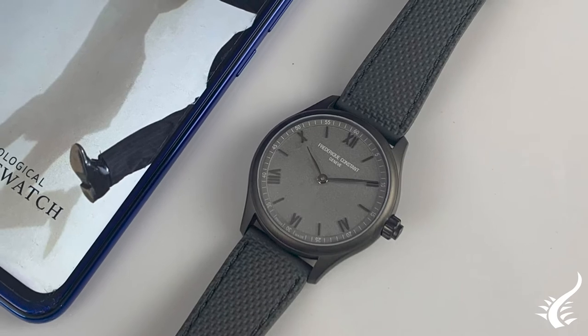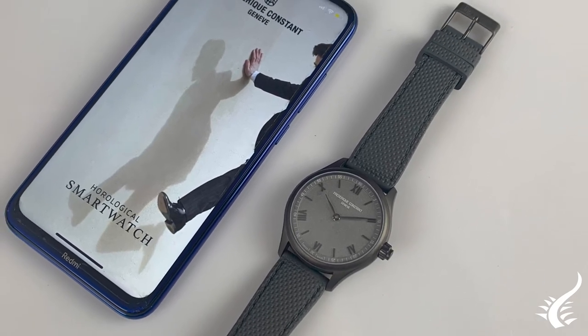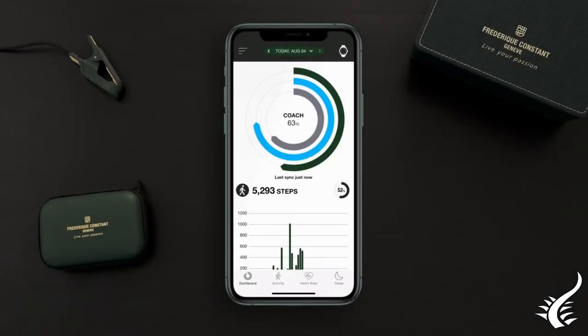On both Android and iOS, you will find the Frederique Constant smartwatch app, with which you can monitor and record data about the dynamic trainer, the quality of your sleep, your heart rate, or your pulse.